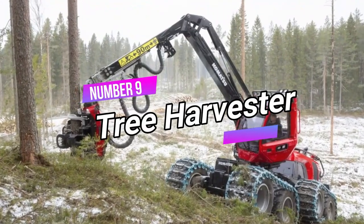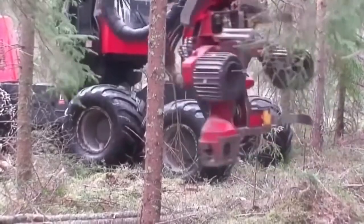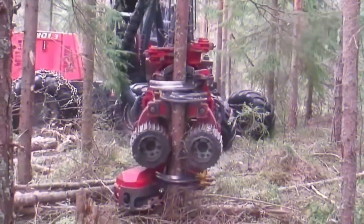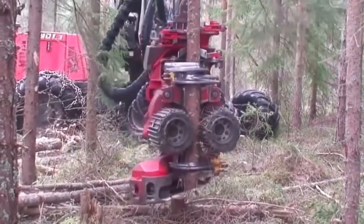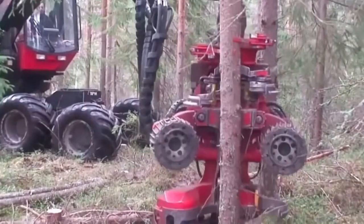Number 9: Harvester. This efficient machine serves as a log bucking tool, making it easy to cut and remove branches from trees. With four or six wheels, it smoothly moves through the trees, producing high-quality logs. Operating on diesel, it's mounted on a hydraulic loader, providing a powerful combination.